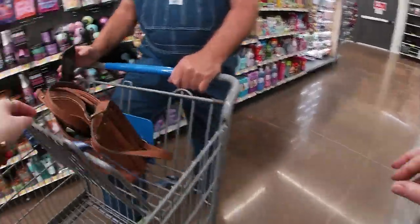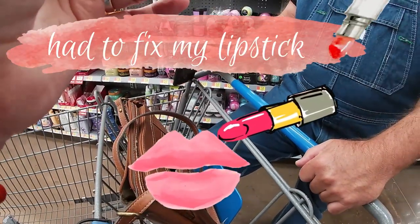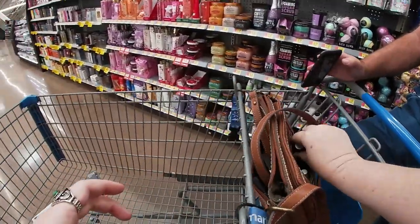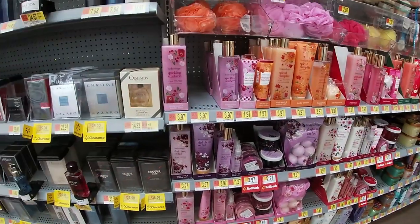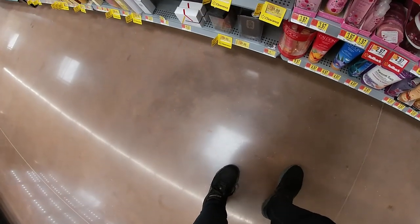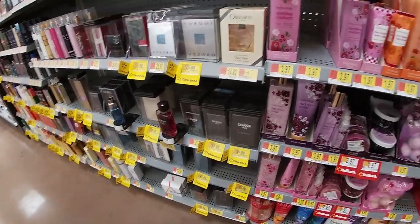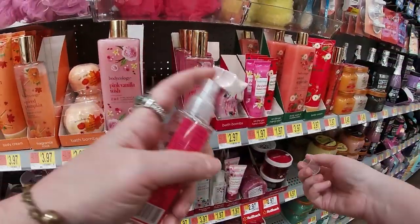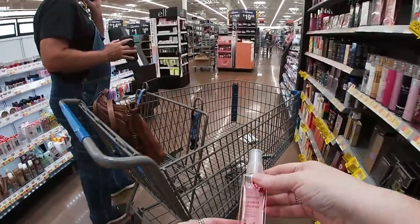Oh, I need to fix my lipstick. This one smells kind of like candy — I don't really want to smell like candy. That one smells like candy too. That one smells good. All right, we're gonna get some of this.